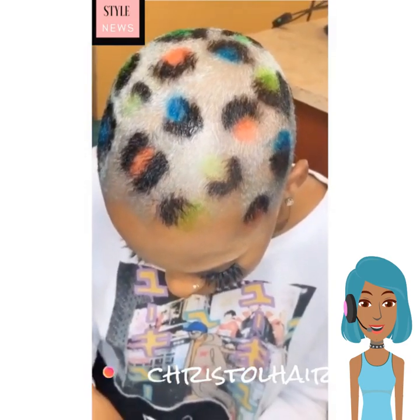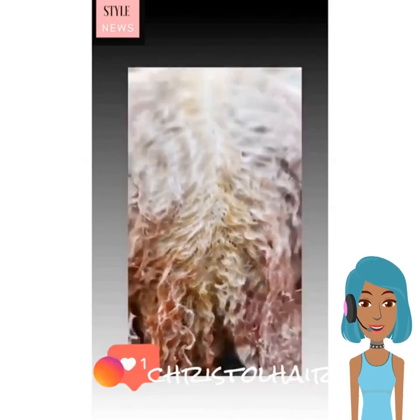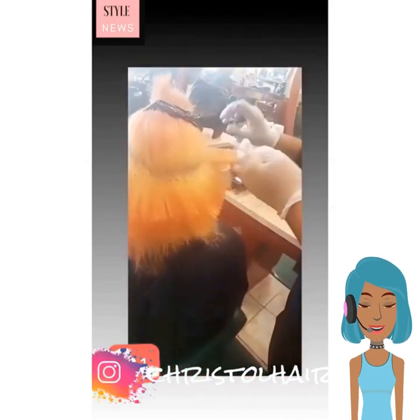Oh, the cheetah print, leopard print, animal print. How do you even do that when it comes to hair color? That is so unique.